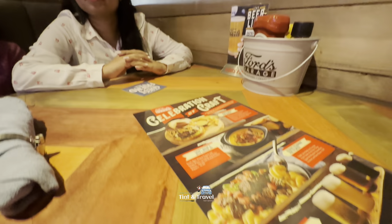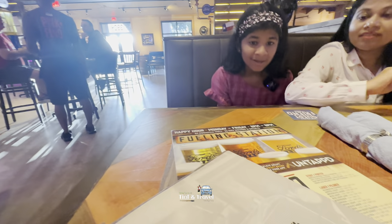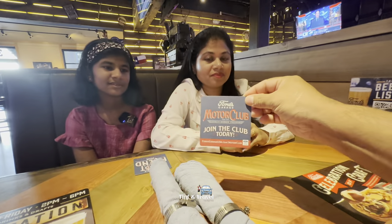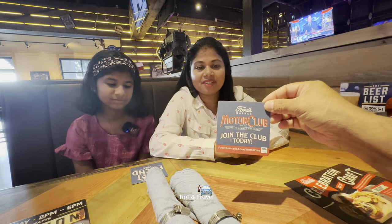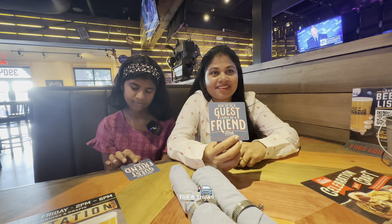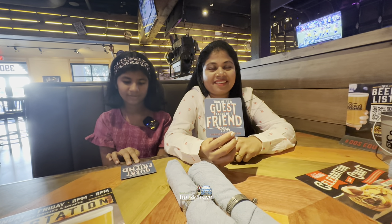These are all the menus we got. We ordered the Ford signature burger. They have different menus for drinks, day riders, and burgers. See the coaster — this is also a motor club. 'Join the motor club today.' And it says: 'Join us as a guest, leave us a friend — Ford's Garage.'